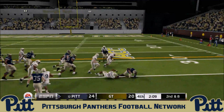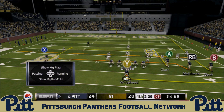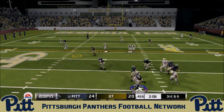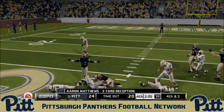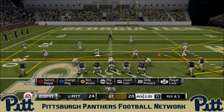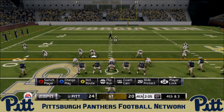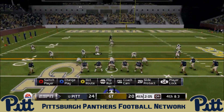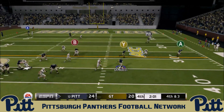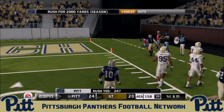Second and eight: DiNucci under center. Whitehead checks in and takes the handoff, scooting outside but stopped short. Third and six — Georgia Tech takes their first timeout of the half. DiNucci looks and finds Matthews over the middle for just three yards, setting up fourth and three. The Panthers put the offense out in a five-wide set — they're going for it. DiNucci lets the play clock run down, drops back, rolls out with plenty of room, and scrambles all the way down to the Georgia Tech 10. A huge run from Ben DiNucci.